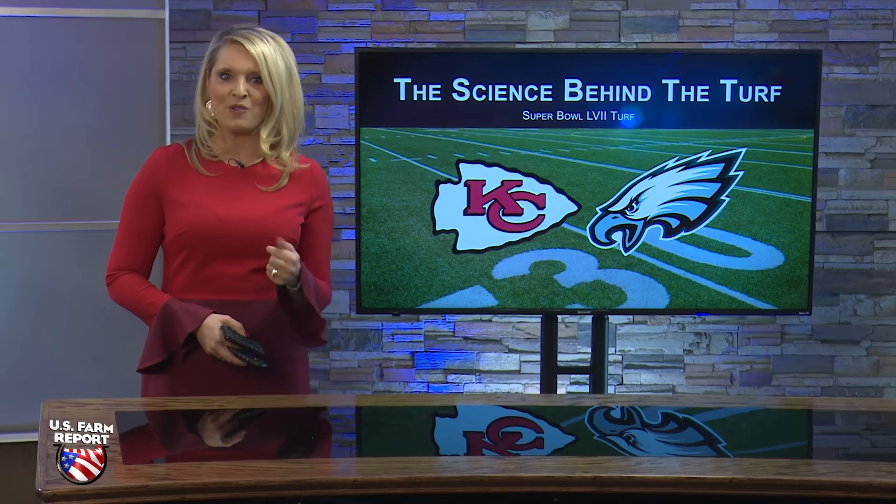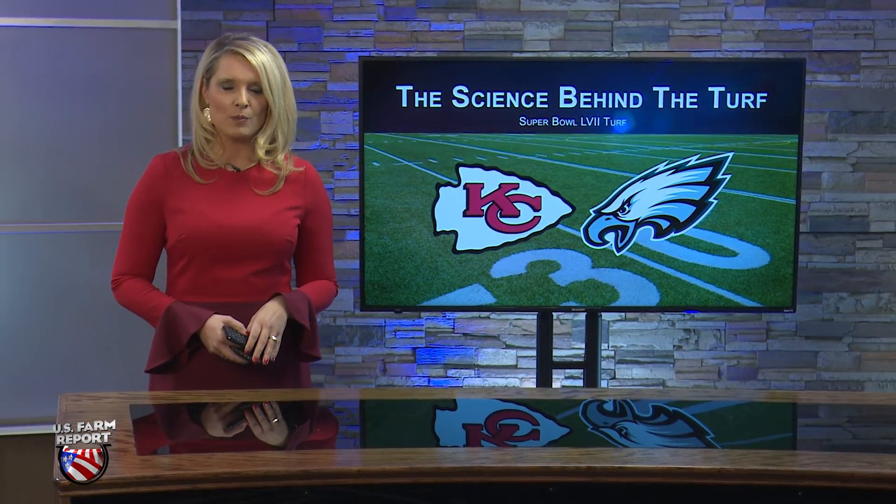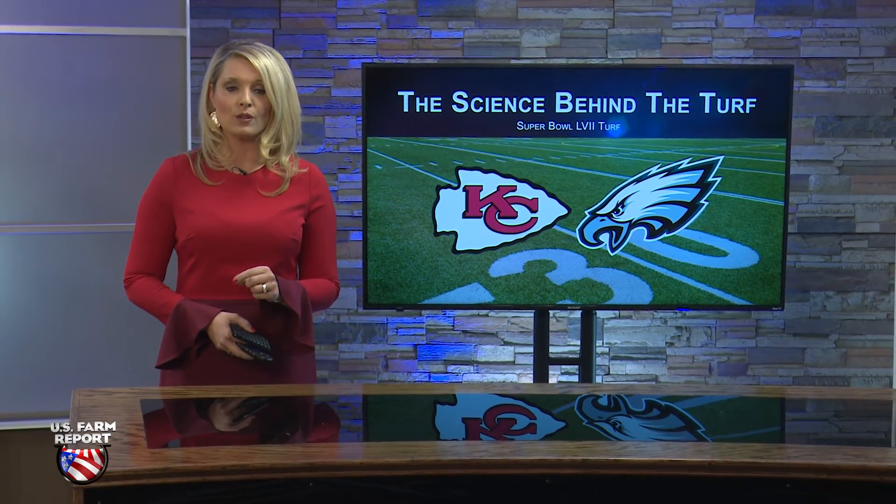Thanks, Lyndall. A little ag angle in the Super Bowl. USDA cut ethanol demand in its latest report, but John Phipps looks into ethanol use next.